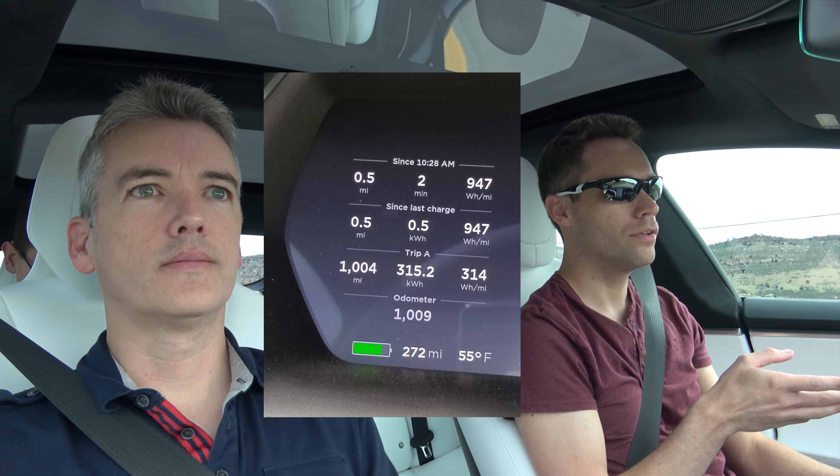Everything else took a price decrease. The 100s now actually include the high amperage charger, so technically they did decrease. Also, the glass roof is now standard — they don't offer the metal roof anymore, and the body color roof is no longer available either.